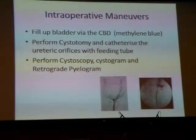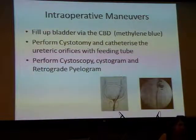For intraoperative manoeuvres: for the bladder, you simply fill it up with either normal saline or methylene blue and look for a leak. For ureteric damage, the most expeditious way is to pass a feeding tube — if the feeding tube goes up, there is a small likelihood you have damaged anything. If you have an image intensifier in your operating theatre, most urologists would perform cystoscopy, look at the bladder, pass a catheter up the ureteric orifice, and do a retrograde pyelogram, just to make sure you have not damaged anything.